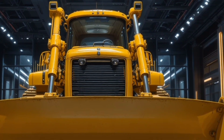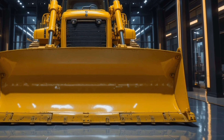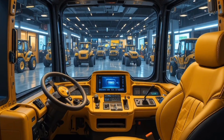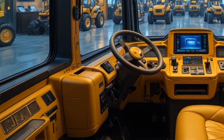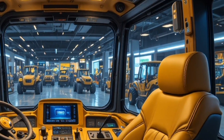What truly sets the 2026 Caterpillar D16 apart is its combination of sheer power, intelligent technology, and durability, offering smart machine integration with Cat's latest telematics and fleet management systems that allow owners to monitor performance, fuel usage, maintenance needs, and machine health remotely, reducing downtime and operating costs.